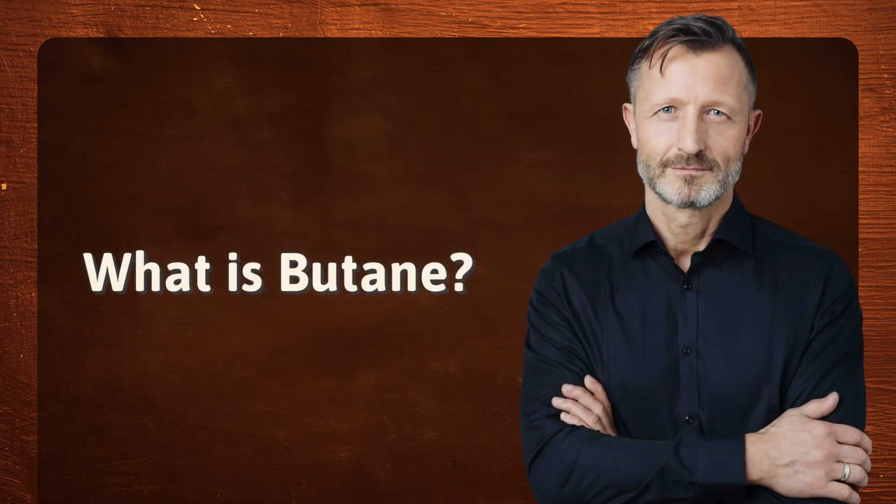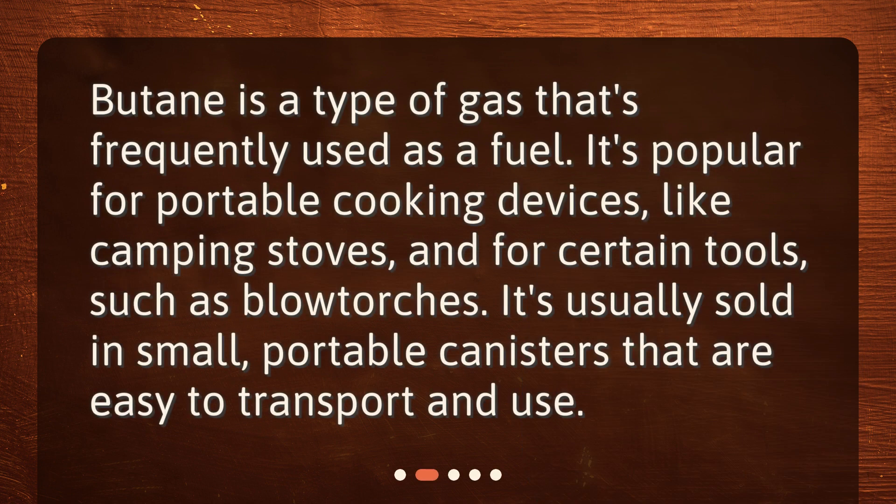Butane is a type of gas that's frequently used as a fuel. It's popular for portable cooking devices, like camping stoves, and for certain tools, such as blowtorches. It's usually sold in small, portable canisters that are easy to transport and use.